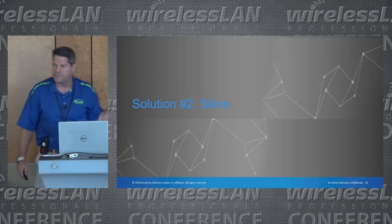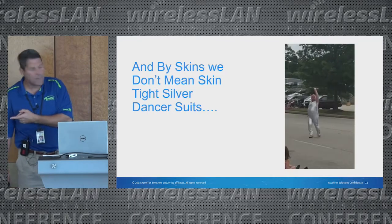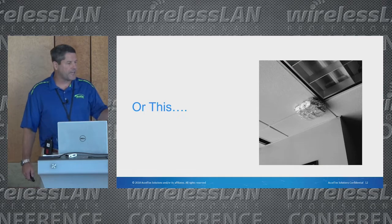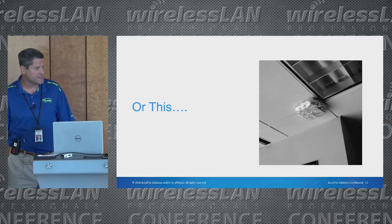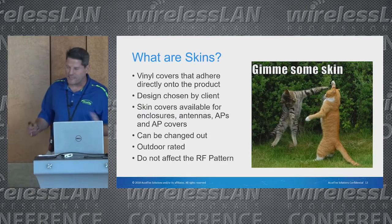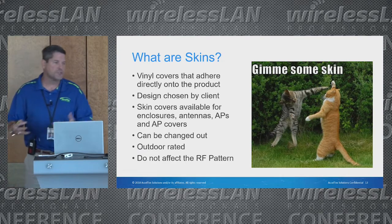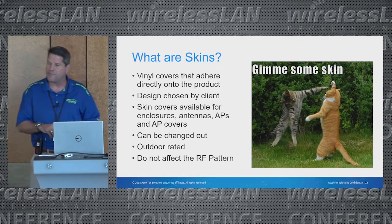Another approach — if you'd told me two years ago we'd be doing this I'd have told you you were crazy — is skinning products. What do I mean by skinning? You guys are big into racing here in Europe, and I'm sure you skin cars with logos or the whole vehicle. It's the same technology: you're skinning the vehicle to make it look nice. We're using that same technology to skin access points, enclosures, antennas — you name it. The cool thing is you can do anything.